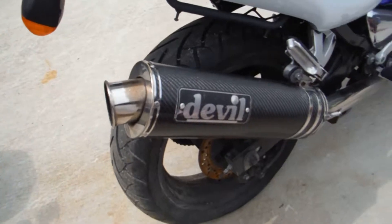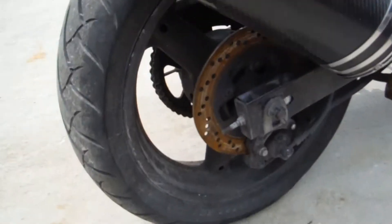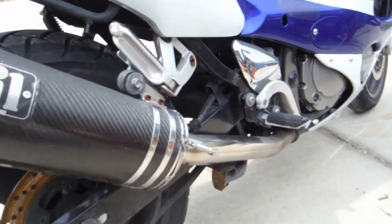It does have a Devil exhaust on it. The rear rim appears to be straight with no dents or dings in it.